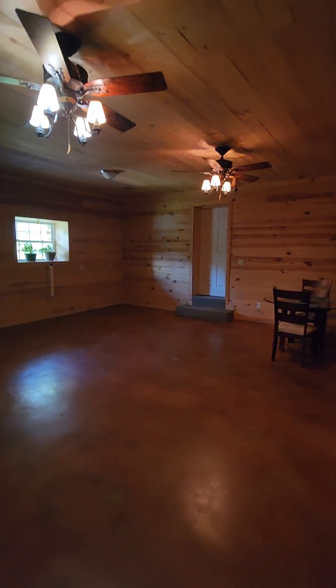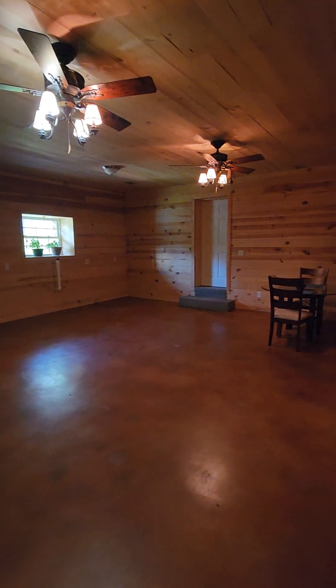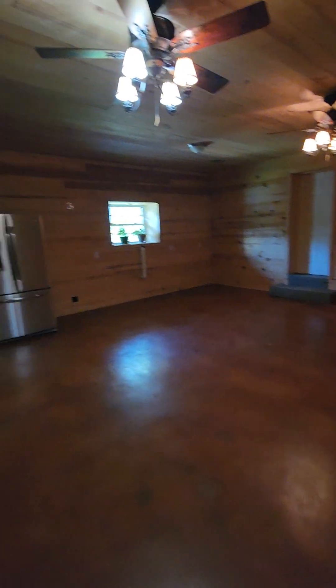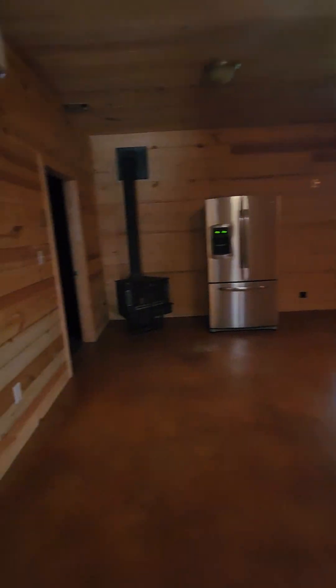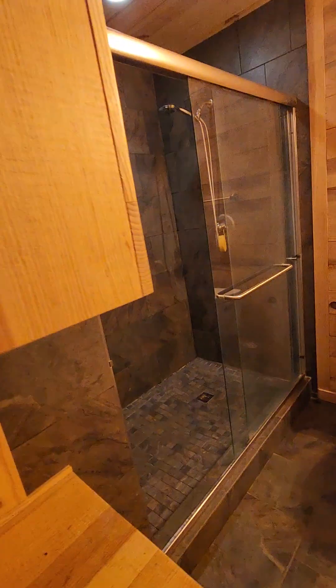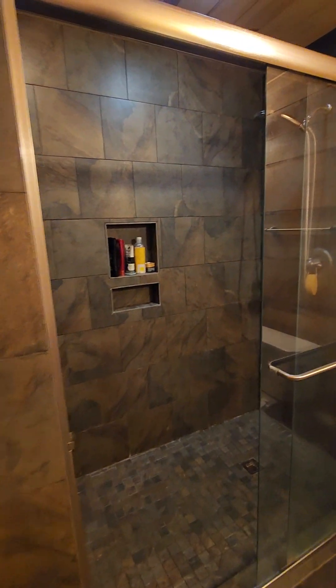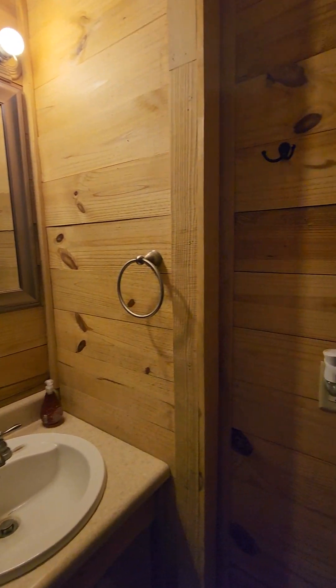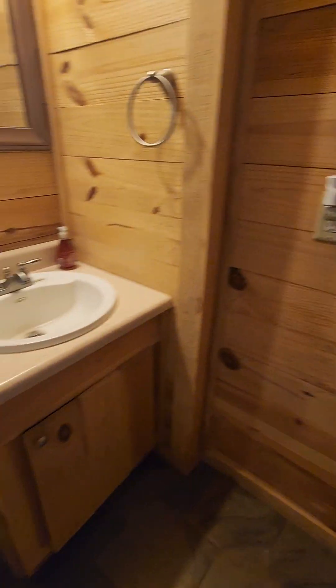There is no door from that bedroom to this room, so this would be like a suite, I guess. Got a refrigerator there. There is a full bath, shower, and there is the cabinet.